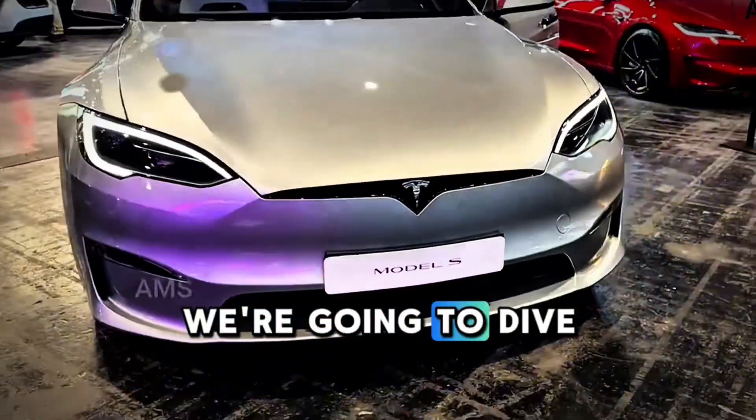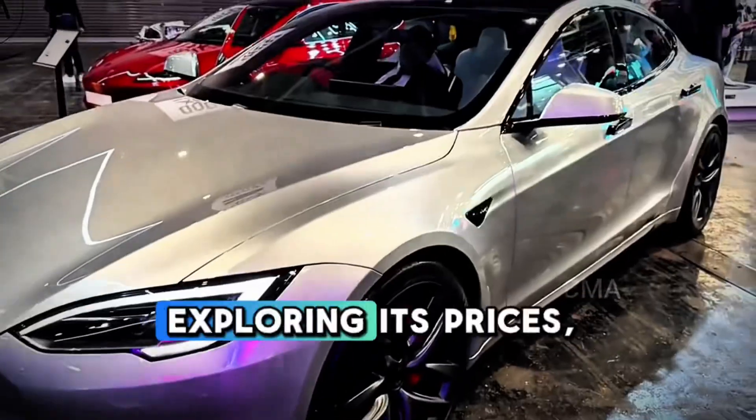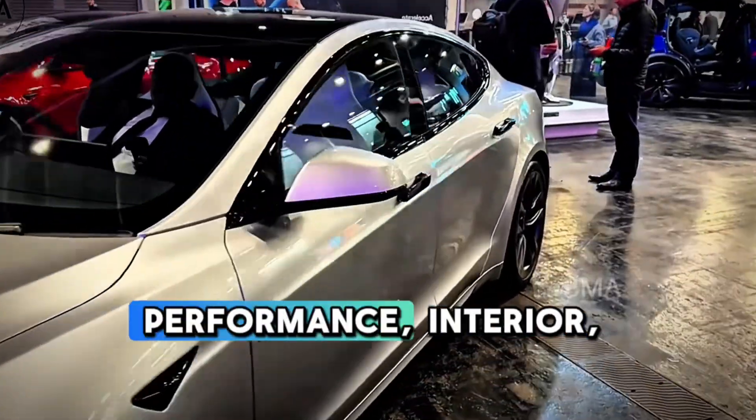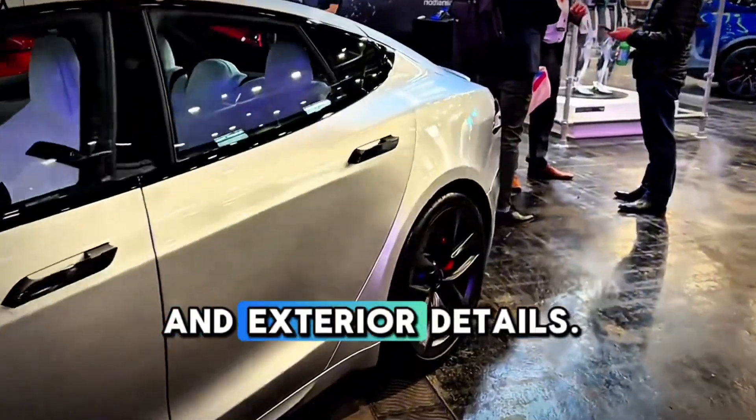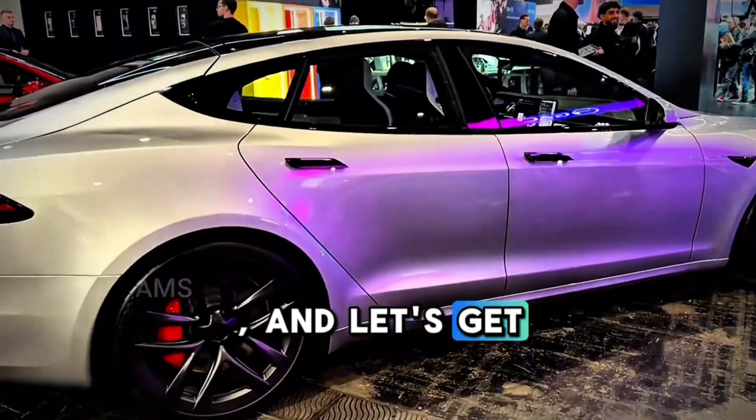Today, we're going to dive into the world of the 2025 Tesla Model S Plaid, exploring its prices, performance, interior, and exterior details. So buckle up and let's get started.